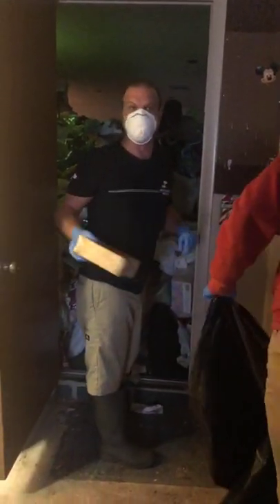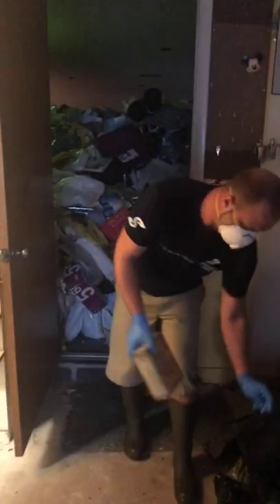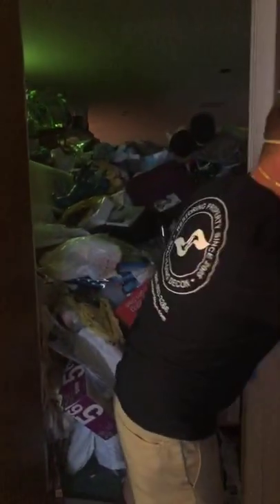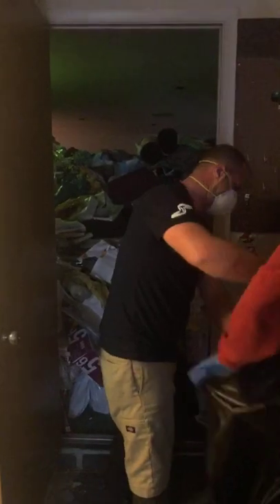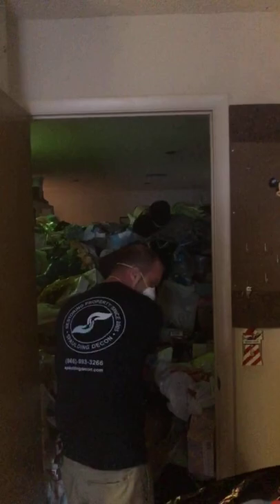We're bagging up this stuff. Our goal today is to get through this giant mountain in the living room. The front door is actually to the right but we can't even get to it, so we're going through the path that we made coming through the garage, and we're trying to create another path right here.